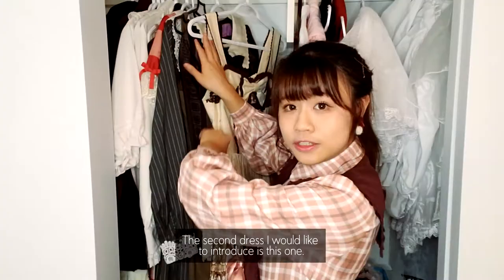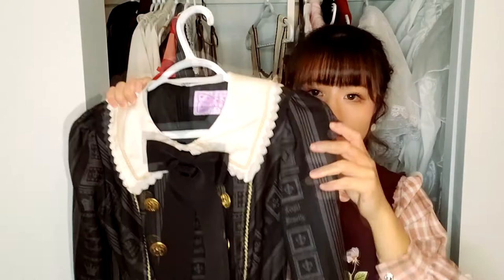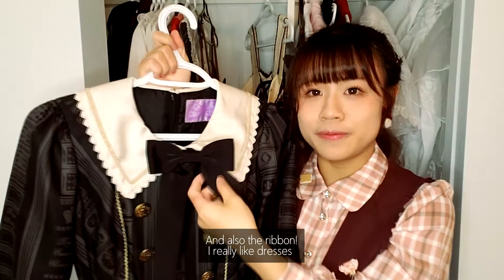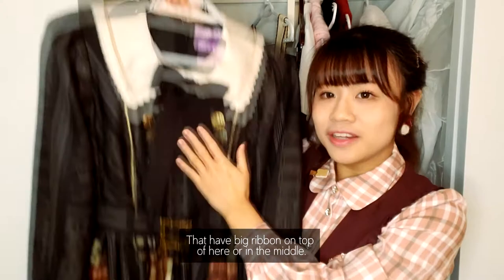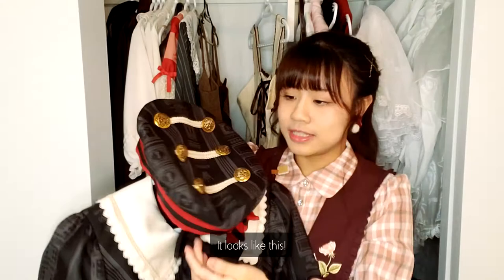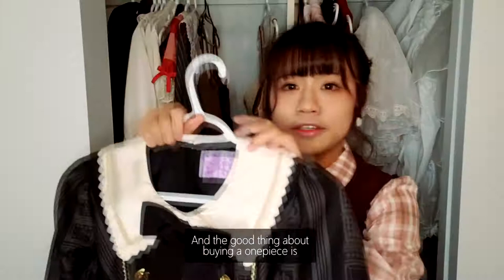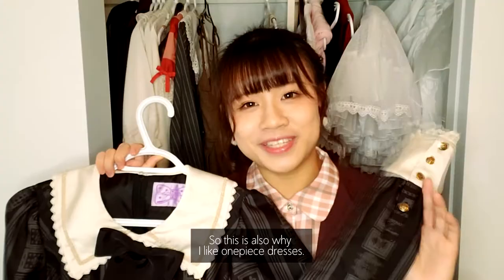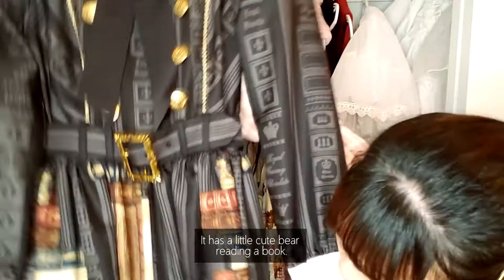The second dress I'd like to introduce is this one from Angelic Pretty. I really, really like dresses that have a white collar — it's super duper cute — and also the ribbon. I really like dresses that have a big ribbon on top or in the middle. I also got a hat with it; it has a really cute ribbon on top too. And the good thing about buying a one piece is you don't have to think about how to coordinate shirts with it. The back design has a little cute bear reading a book — super duper cute.